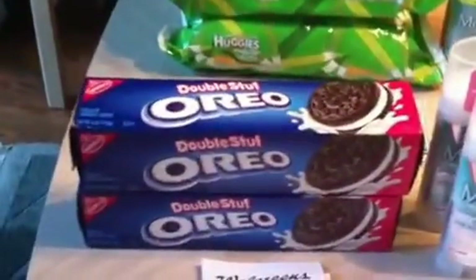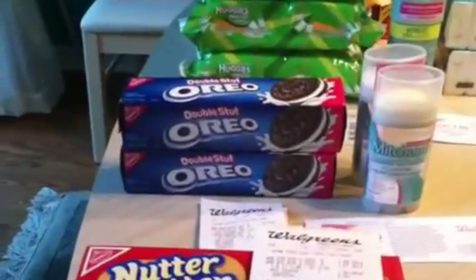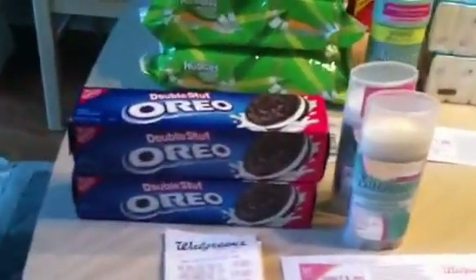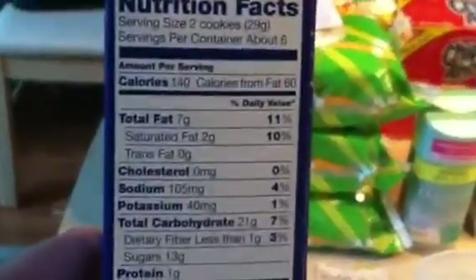Another thing is the Nabisco products — Oreos, Nutter Butter, Chips Ahoy, Ritz, the Saltines. Those are all two for three dollars. You get back a $1 register reward for buying two, and then there are different coupons you can use: tear pads for $1 off of two as well as printables for $1 off of two. The only exclusion is the single serve, and these are definitely more — these are six servings for this one, so you're good with that.